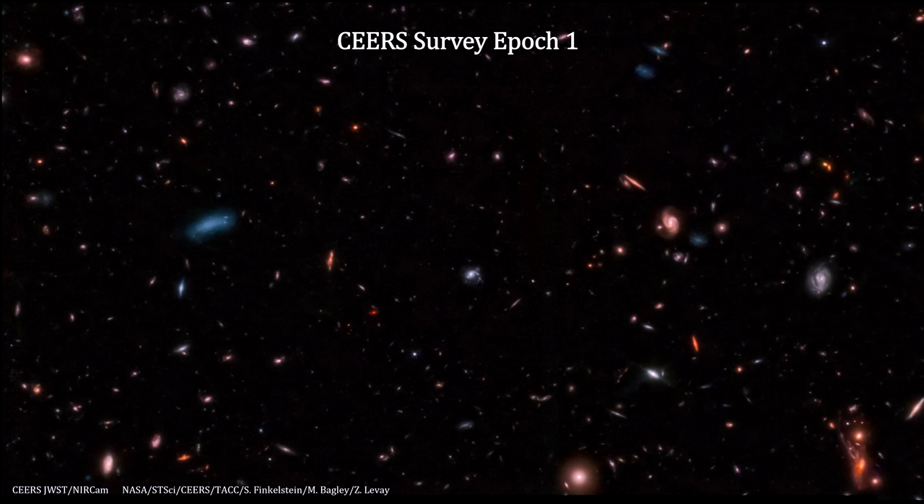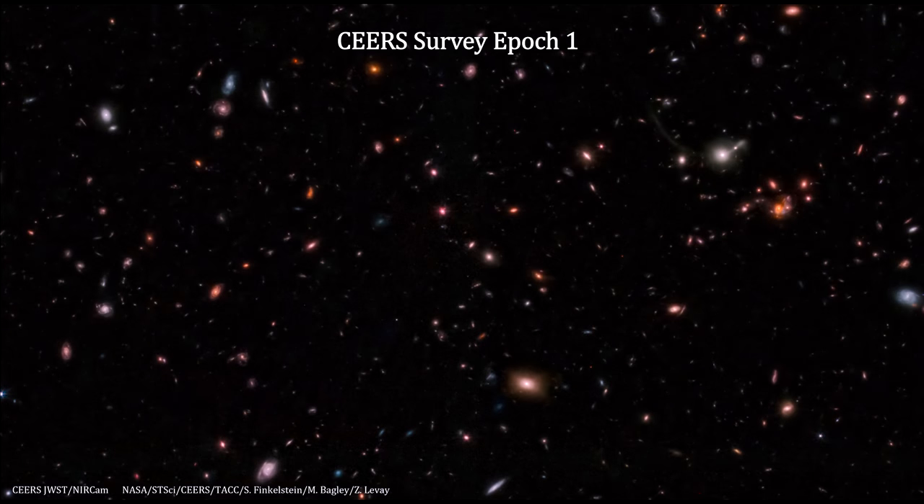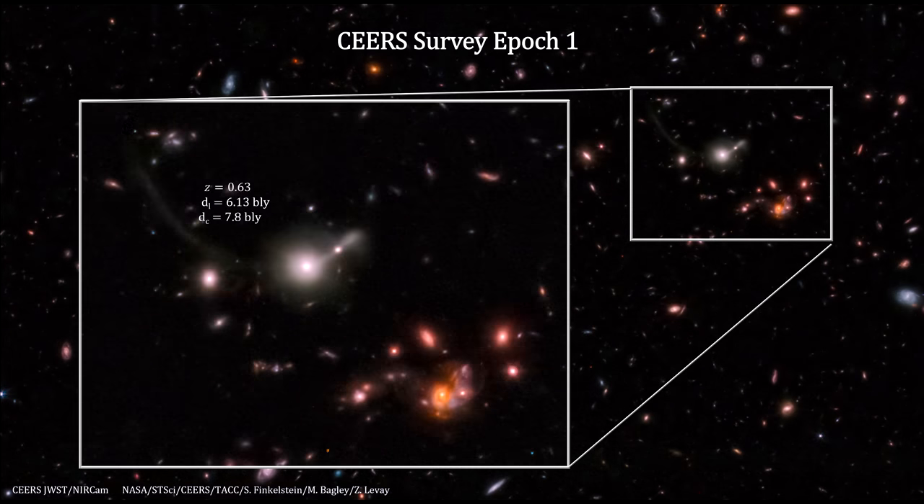Here, in the same panel, we have an interesting system of galaxies. The CEERS team dubbed it the Space Kraken. Its redshift is 1.4; the light traveled 9.35 billion light-years, and the galaxies are now 14.1 billion light-years away. Here's a chance alignment of a galaxy with a tidal tail, with a redshift of 0.63, at 7.8 billion light-years away.